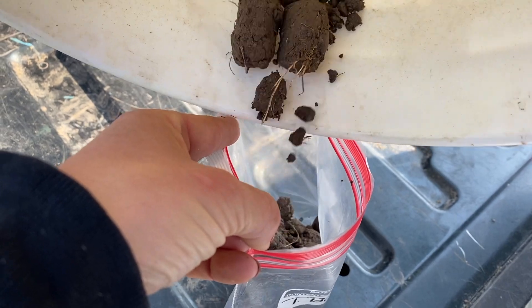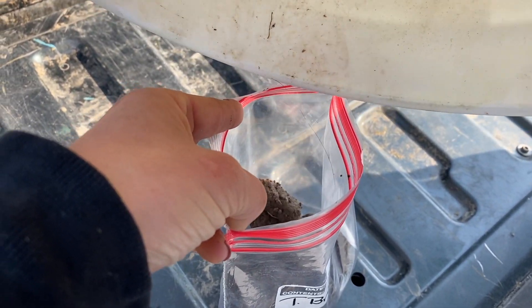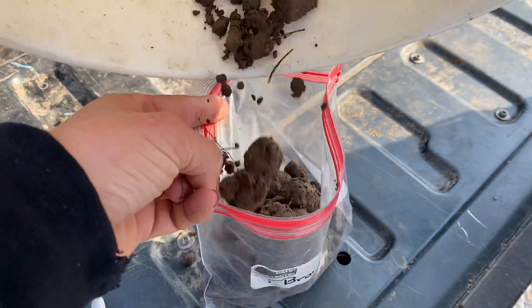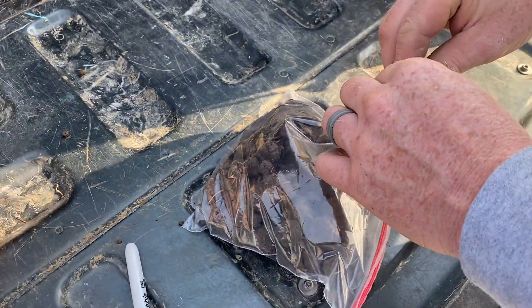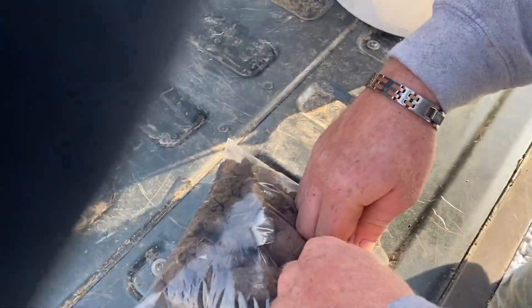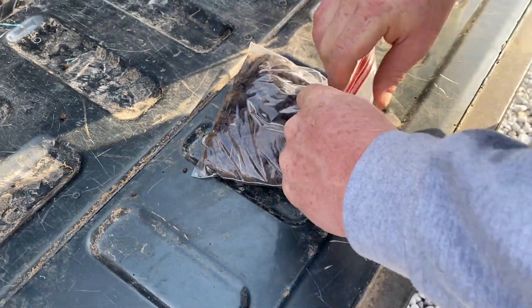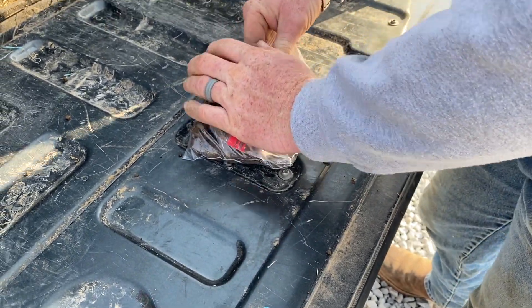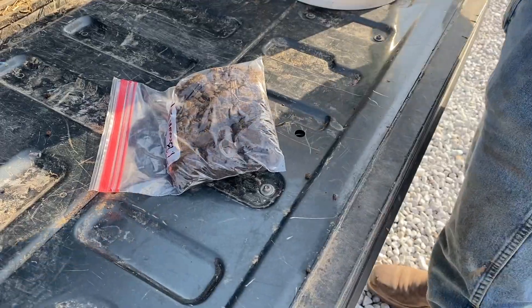The goal is to take five to eight samples or more — I think we did more than that. You want to take a bunch of samples. You don't want to just be in one corner of the field; you want to have an adequate soil sample so it gets a good range. The biggest thing is if you have one low spot, it'll affect the whole field, not just that one low area. There you go — sample one done.